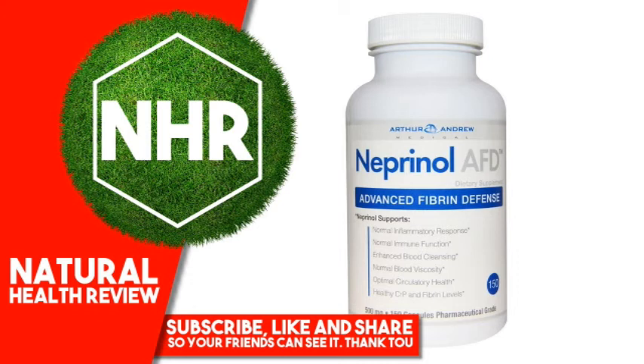Warnings: Keep out of reach of children. Store in a cool dry place with lid tightly closed. Do not take this product without the consent of your physician if you are currently taking anti-coagulants or if you are pregnant or nursing.